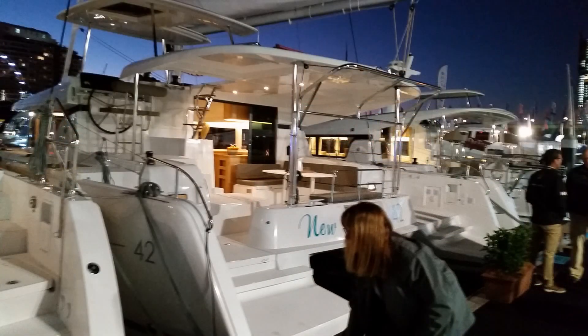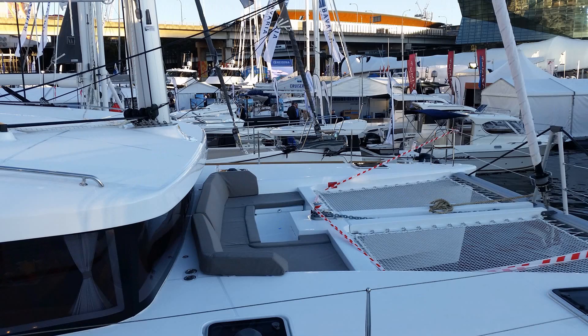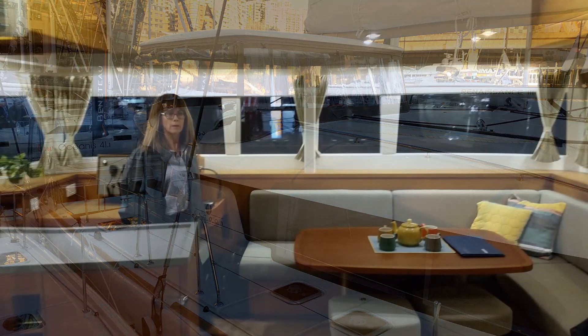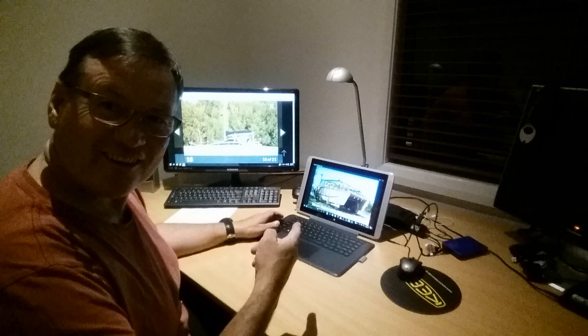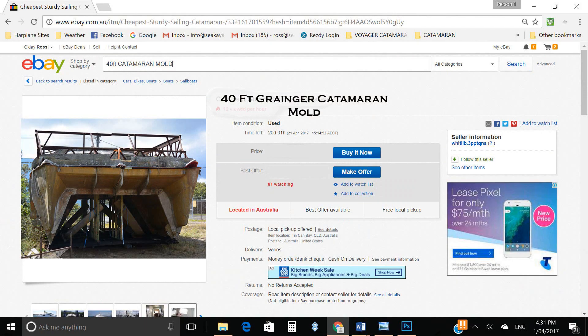We then went to the Sydney boat show and investigated some of these beautiful crafts. We soon realized it's quite an expensive outlay - to purchase a new catamaran is just way beyond our capabilities. Feeling very dejected, we drove the three hours home to Jervis Bay on the south coast of New South Wales. After about half a dozen beers, I sat there with my bottom lip out, very upset that the dream was shattered. Then at about 1:30 in the morning, I clicked on eBay and found a mold for a catamaran.